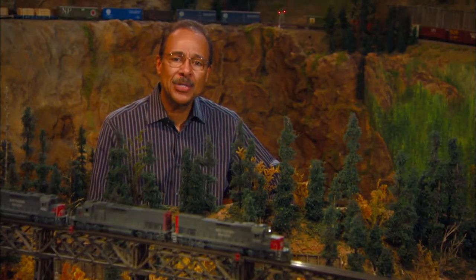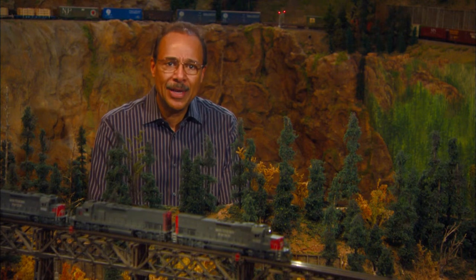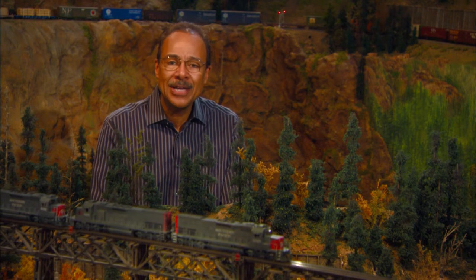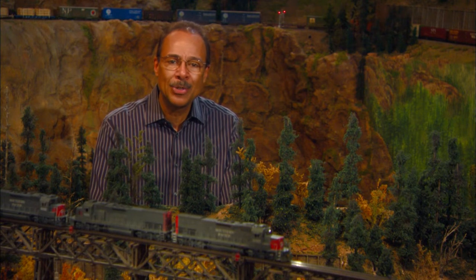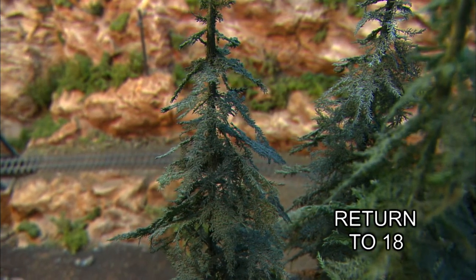Check their website for special exhibitions and openings. Railroads were a vital link to carry out the riches of the Rockies and to help settle the area. Let's go to the end of the 19th century when the rugged mountains were just being opened by rail.